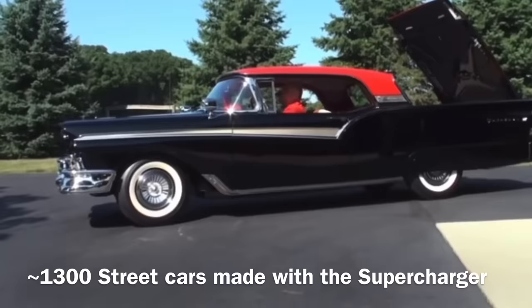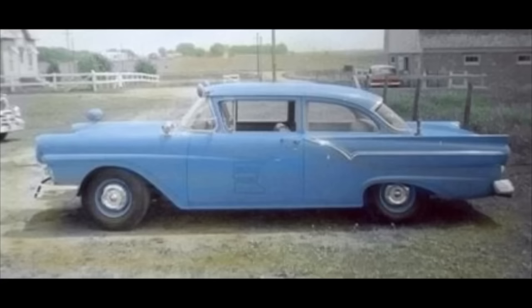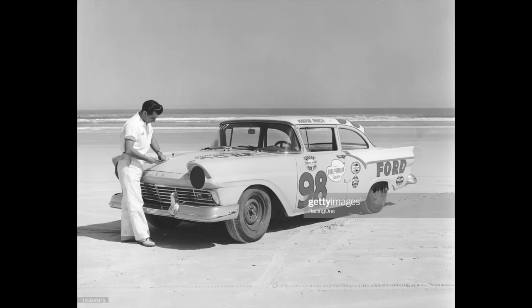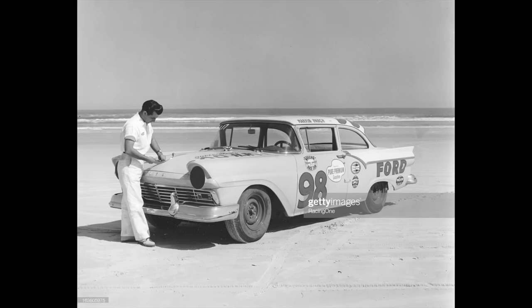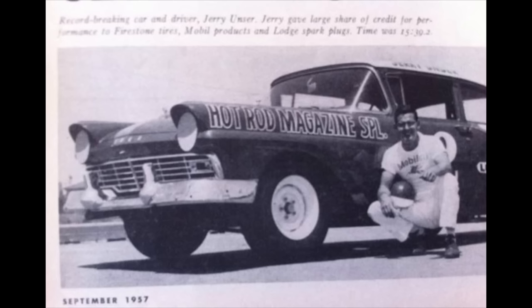The supercharger package was available on any body style, so there were quite a few retractables with this supercharged F-code option. The American Red Cross even had records of a supercharged station wagon, and the Minnesota Highway Patrol had a fleet of supercharged '57 Fords that they used. The supercharged combo came out in the early part of 1957, and Ford immediately started dominating the NASCAR races.